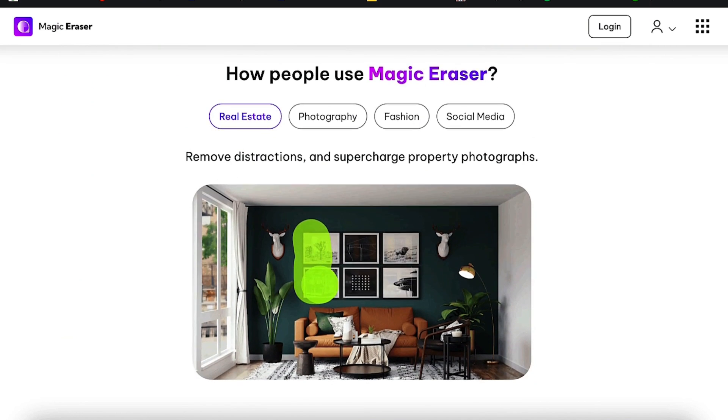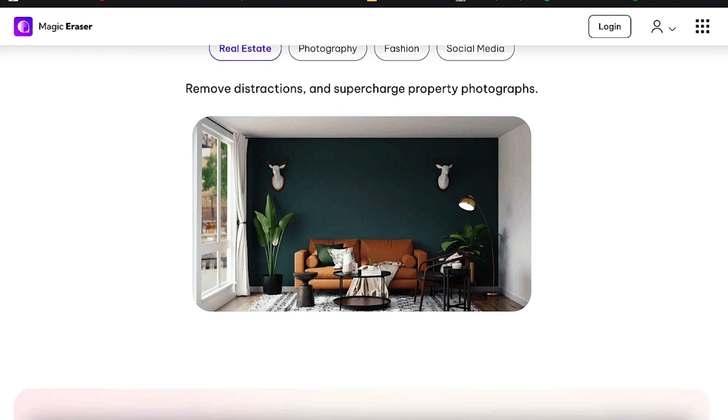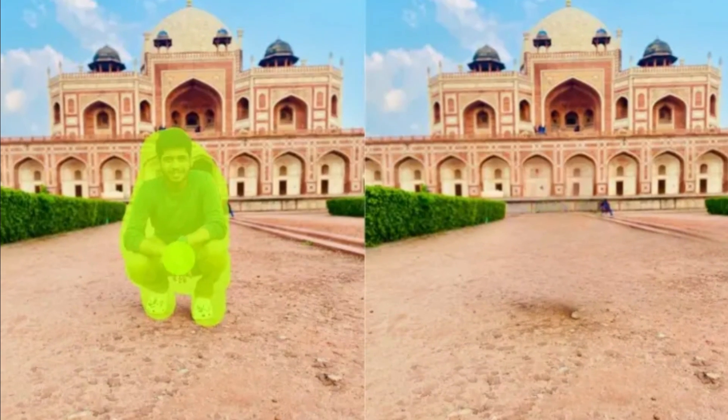It accomplishes this by evaluating the image and determining the component that needs to be eliminated, then seamlessly blending the adjacent pixels to fill in the resulting gap, producing an image that appears as though the undesirable component was never present in the first place.